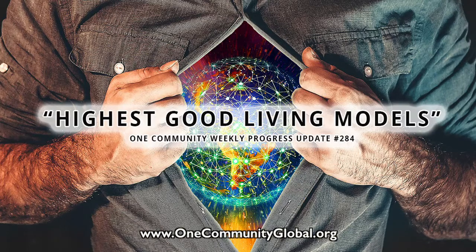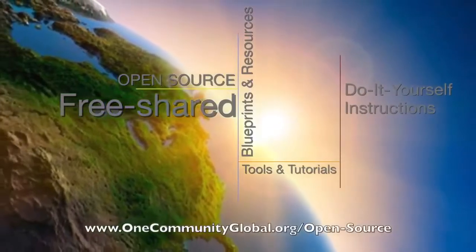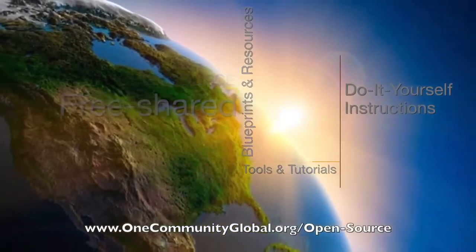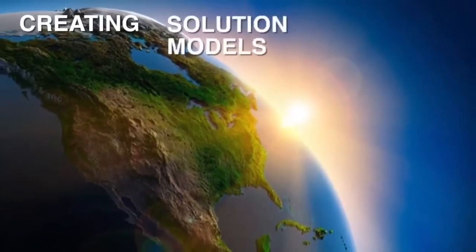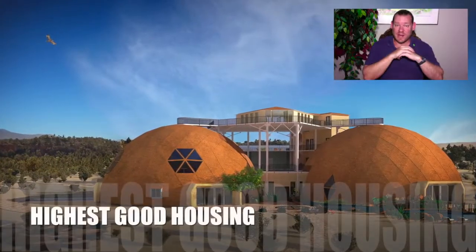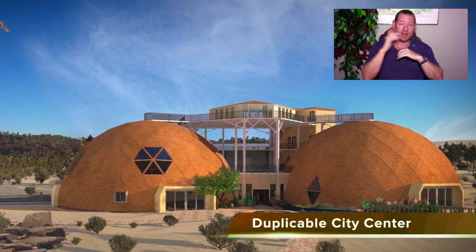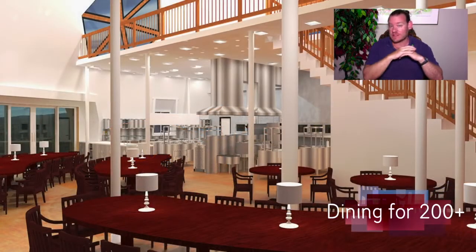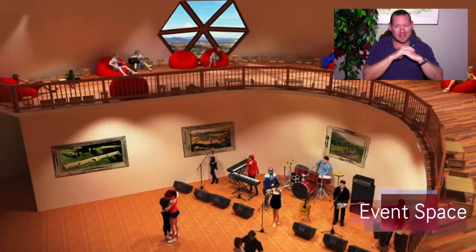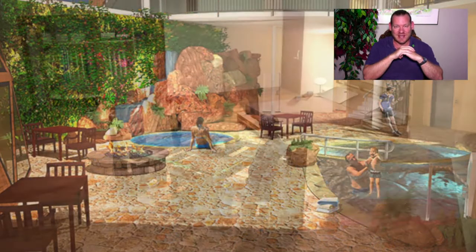Highest good living models — one community weekly progress update number 284. One Community is a 501c3 non-profit organization creating open source and free shared blueprints, resources, tools, tutorials, and do-it-yourself instructions for highest good living. My name is Jay Stable and I'm the executive director. This is our weekly progress update number 284, September 2nd, 2018 edition. One Community's mission is to bring together people with the consciousness for the highest good of all life on our planet and build self-replicating teacher demonstration hubs as a pathway to global sustainability within our lifetime.